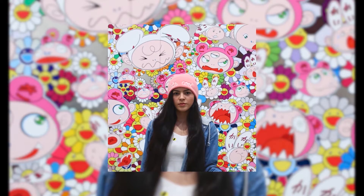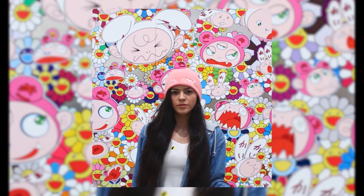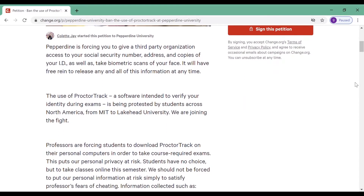While ProctorTrack collects information about the test taker, Jay says this wasn't her only concern with the system. "It's putting our entire family at risk because if somebody gets access onto your computer, they can go into your Wi-Fi." The Change.org petition has already gained nearly 300 signatures.